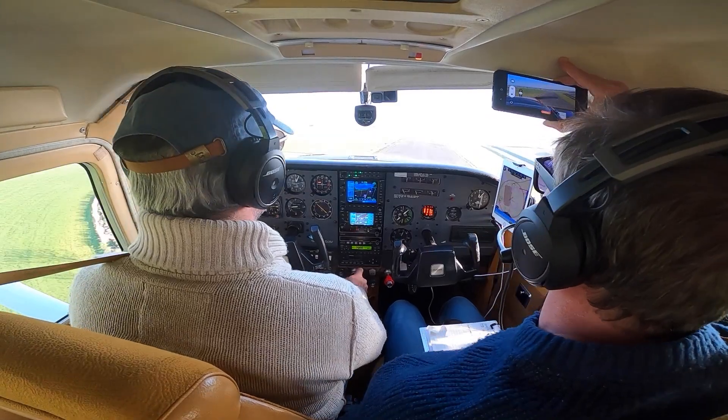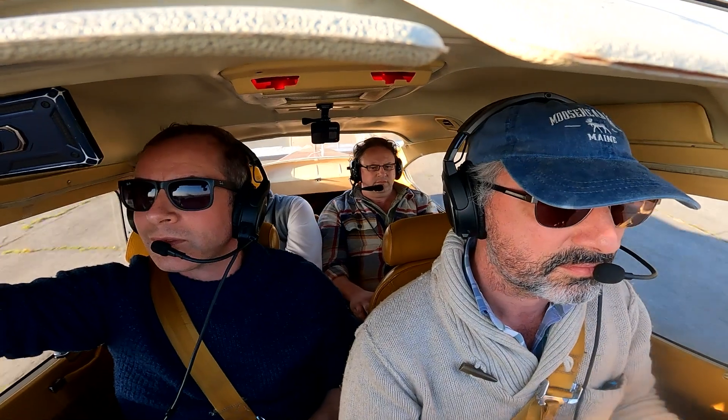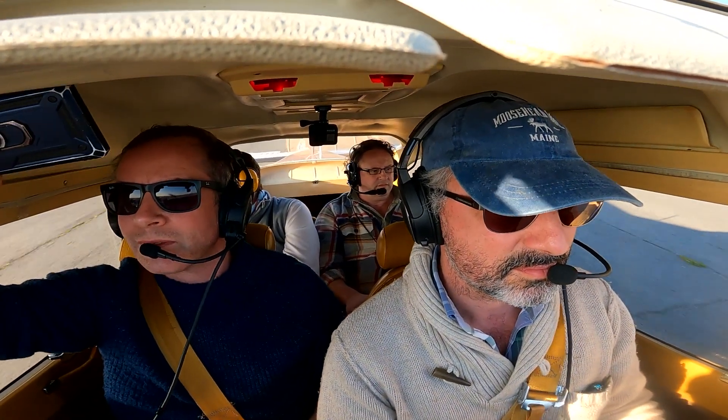There we go. Nice one — nicely done. Oh, that was nearly a go-around. Very nearly a go-around. But you often get that — wind shear on short final. But in the end I was pleased with that. Yeah, well done. That was really good.